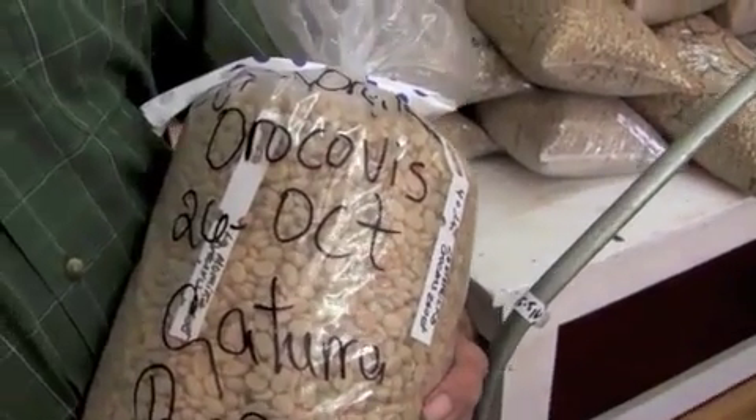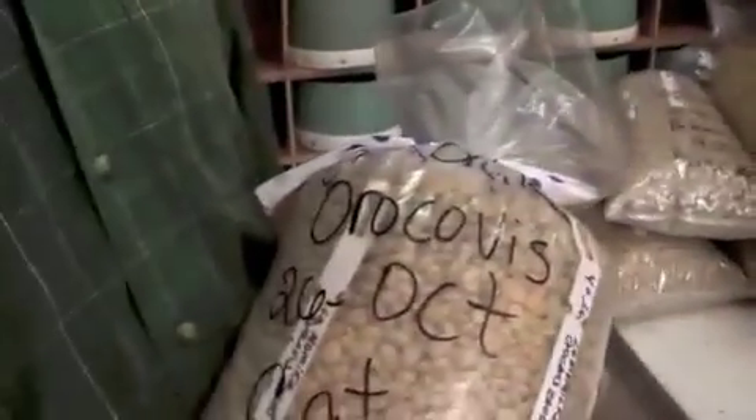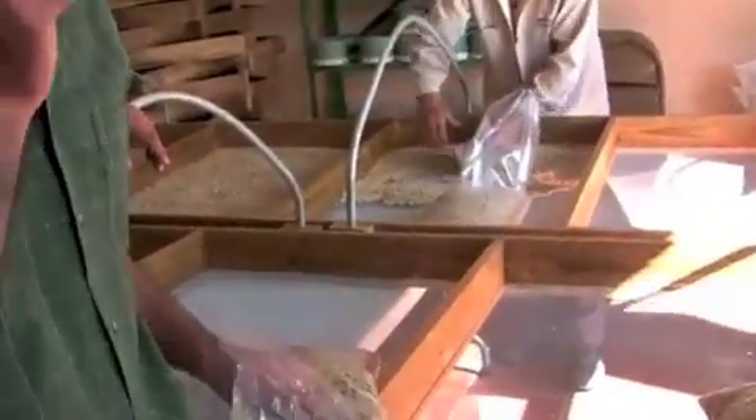If you look at it, it's got the name of the guy, the date it was taken, the varietal, and the name of the farm. Inside there are more tags. We also have an entire book full of information from each one of those farms. When they're done drying the coffee, which takes a few days, they check it for moisture and then pull the sample and bag it.